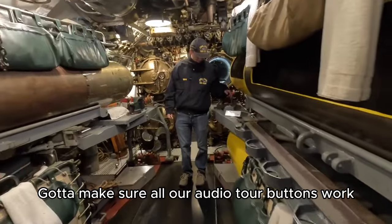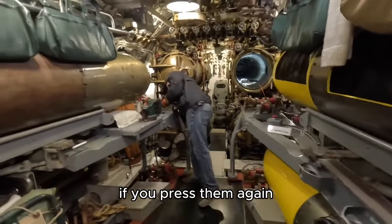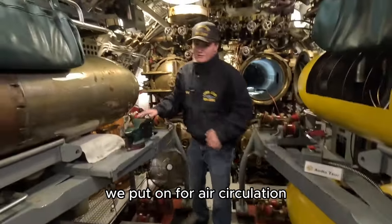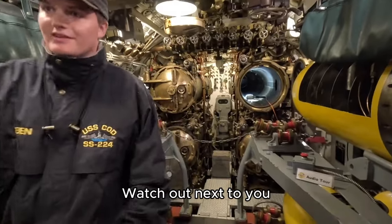Make sure all our audio guide bundles work. Most of them turn off; if you press them again they come back on. We have different floor fans throughout that we put on for air circulation since it'll get stuffy in here.